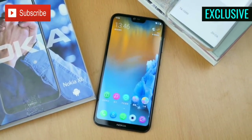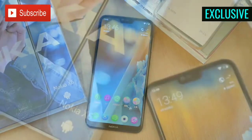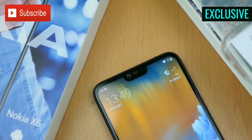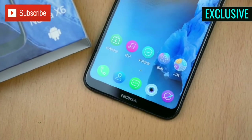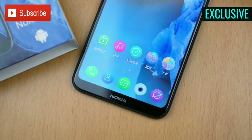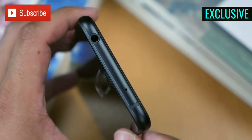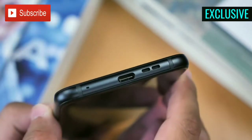The Nokia X6 comes with a 5.8-inch Full HD+ display with a screen resolution of 2280 by 1080 pixels and a 19 by 9 aspect ratio. There's a notch on top of the screen and the display is covered by a layer of Corning Gorilla Glass 3, which protects from minor scratches.